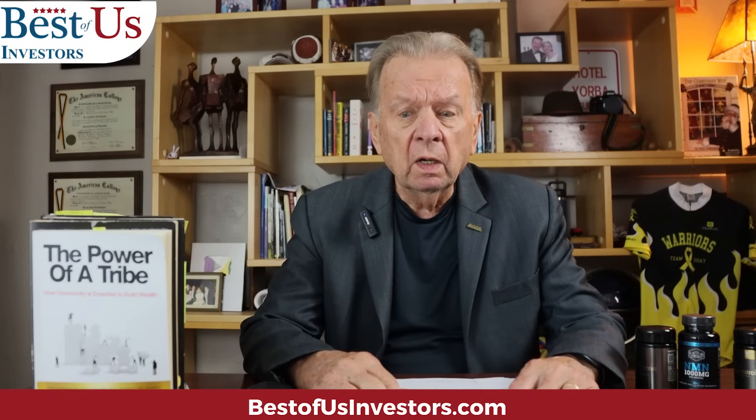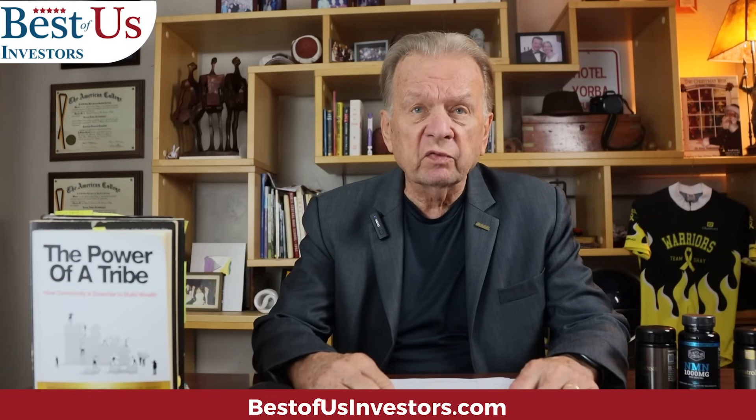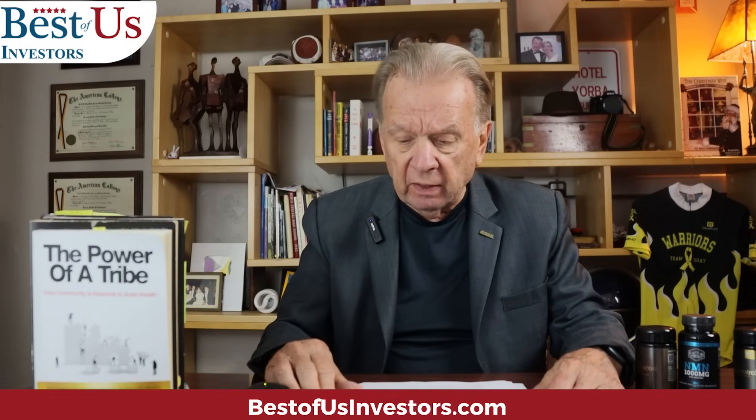I want to show you my top 20 stock picks that I publish on my website. It's part of my cheat sheet program so that you can understand where I think the stock market is going, because I want you to make a lot of money. But before we get to the top 20, I want to give you an explanation as to how I derived those top 20 and how I narrowed them down.